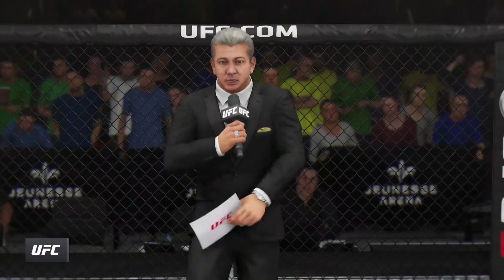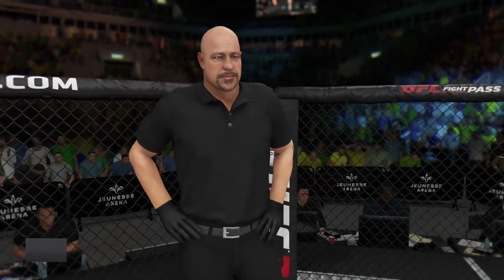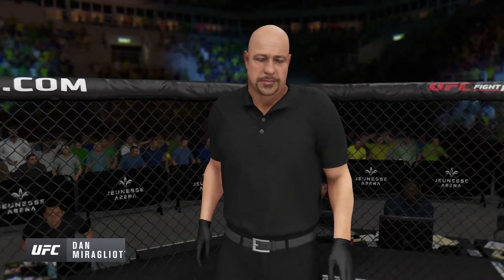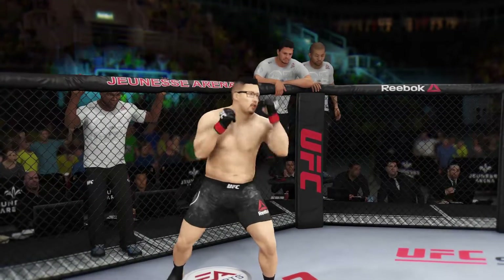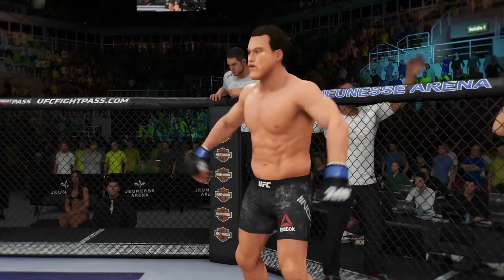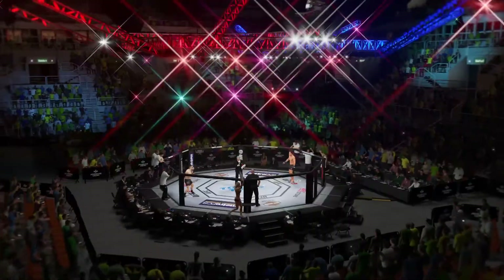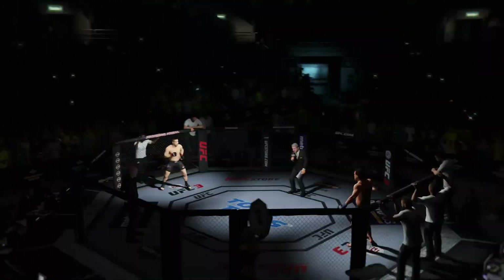Ladies and gentlemen, this is the main event of the evening. When the action begins, our referee in charge is Dan Mergliata. This is the moment you've all been waiting for, live from the sold-out arena in Rio de Janeiro, Brazil. It's time!